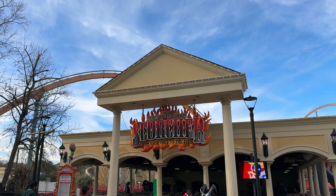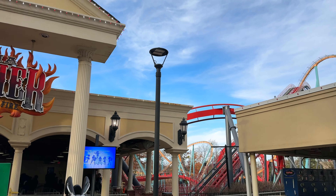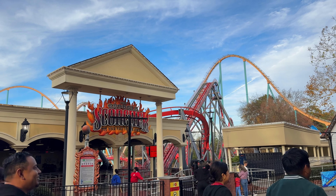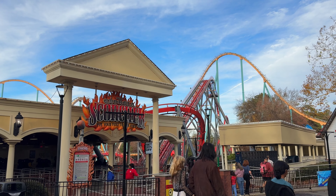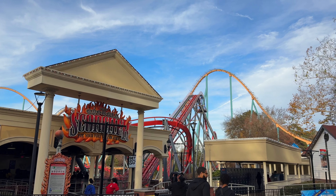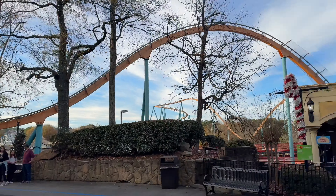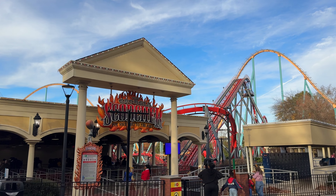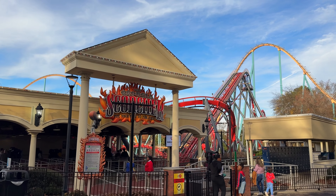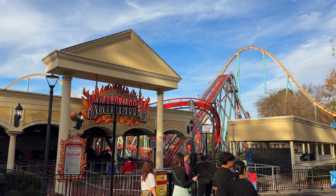The final coaster — the Georgia Scorcher. This is going to be my first time on a B&M stand-up, which I'm actually looking forward to more than I should be. You're probably gonna think I'm lying or just saying this to be quirky, but no — that was literally the best coaster at this park. This old B&M stand-up was my favorite ride here, not the B&M hyper some guy told me was gonna be the best B&M I've ever ridden, not the RMC. It was forceful throughout the entire thing, wasn't uncomfortable, way smoother than Goliath, never banged my head. Really really great coaster.